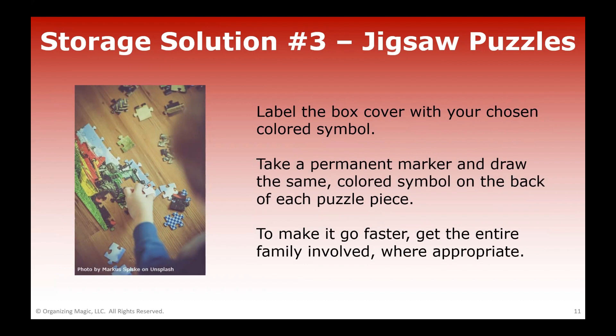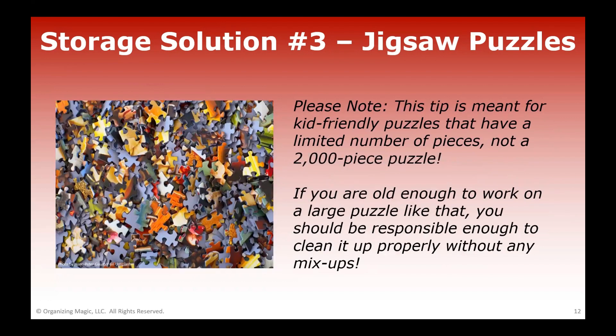Even if your box gets damaged over time, you can use a plastic storage bag like a Ziploc bag to store the loose pieces. Just make sure you put the same colored symbol on the Ziploc bag so you know which pieces go to which puzzle. Keep in mind, I am talking about kid-friendly puzzles with a limited number of pieces — not the kind with a thousand, two thousand, or five thousand pieces. If you're old enough to work on those bigger puzzles, you should be responsible enough to clean up properly without needing any labeling.